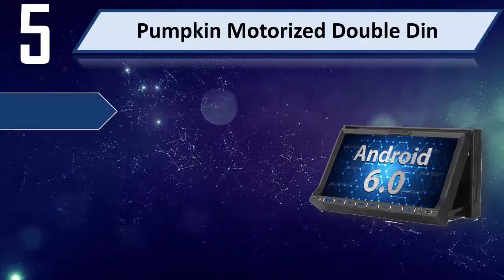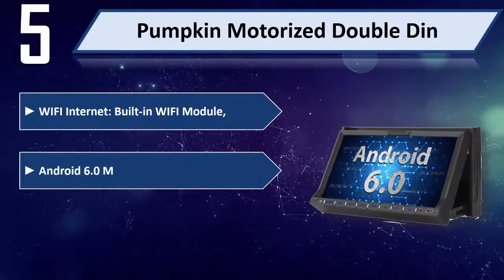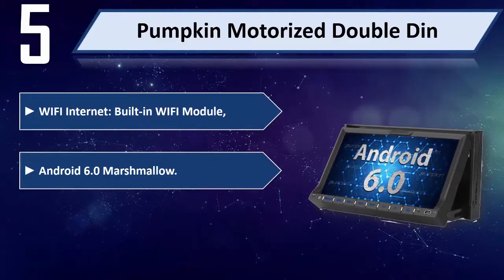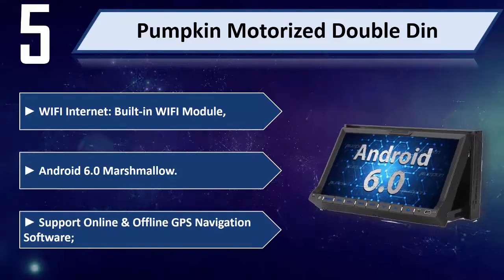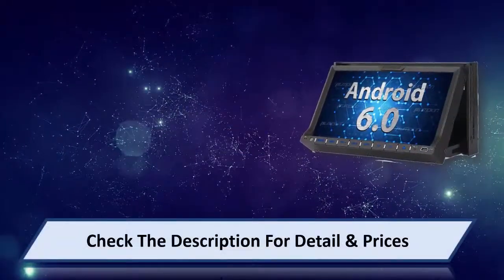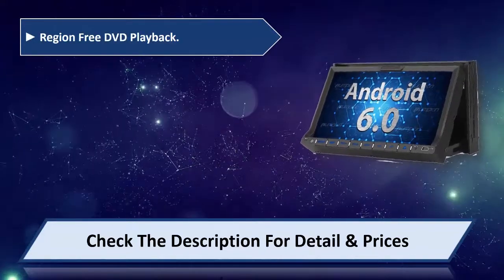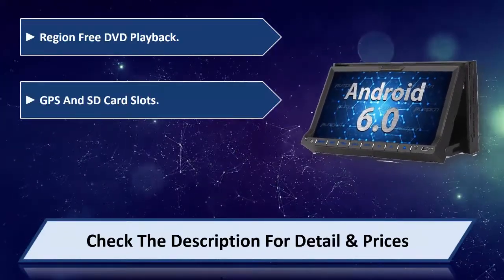Pumpkin Motorized Double Din with built-in Wi-Fi module, Android 6.0 Marshmallow, supports online and offline GPS navigation software, region-free DVD playback, and GPS and SD card slots.